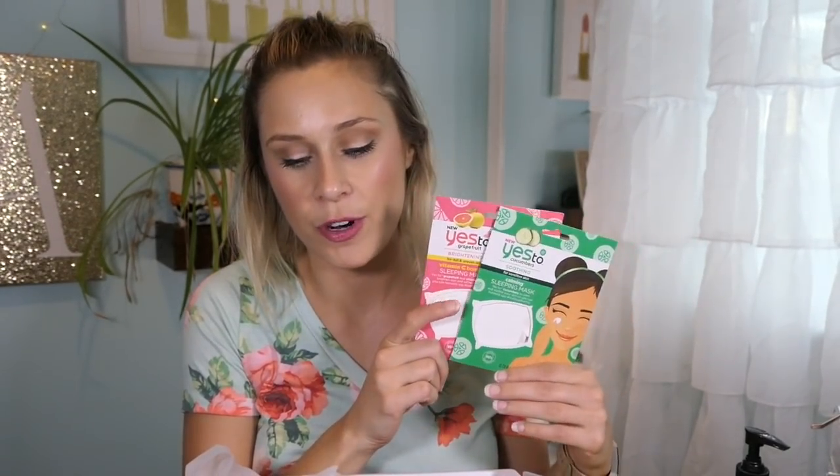Now we're going to go into face masks. I have two from the Yes 2 brand — what I like about these face masks is they're so affordable. It's just a fun way to treat yourself or to hit a shipping minimum when ordering online. These in particular are the Yes 2 Cucumber Calming Sleep Mask and the Vitamin C Boosting Sleep Mask. A sleep mask is something you apply after your evening skincare routine, sleep in it, and wash off in the morning. You could really squeeze two uses out of both of these — I put it all on my face each time and it was too much. These are a five; they're nice but nothing was life-changing.